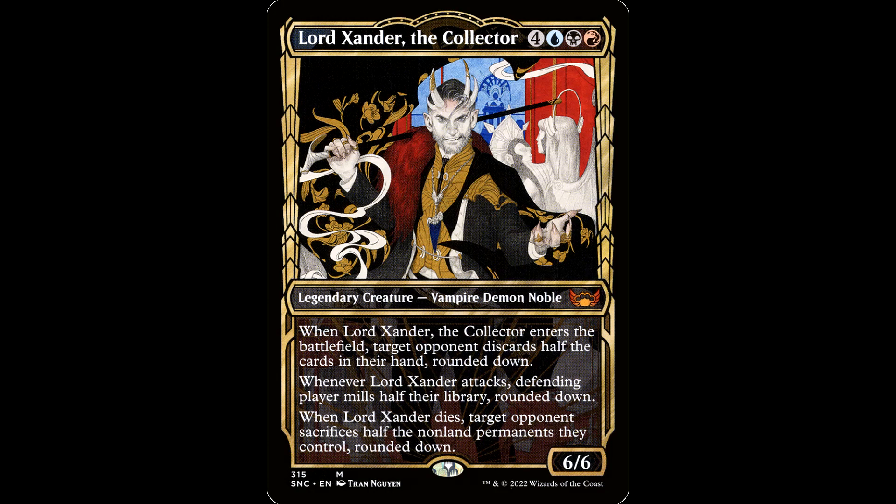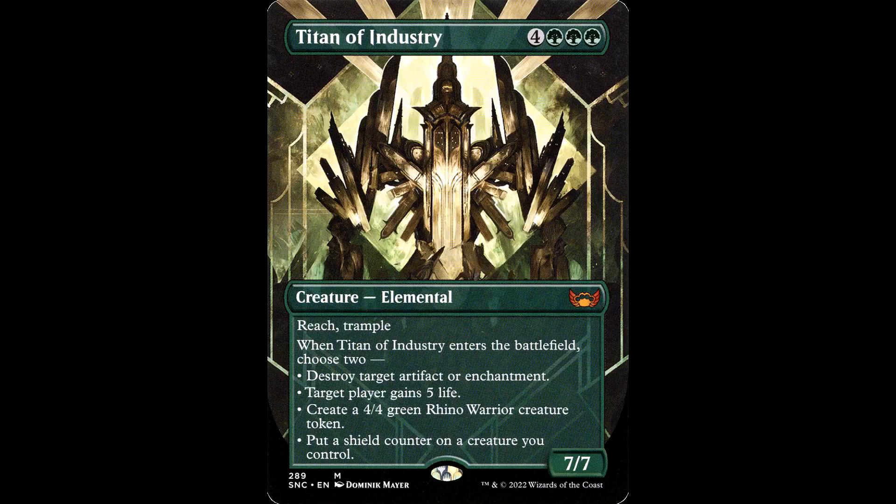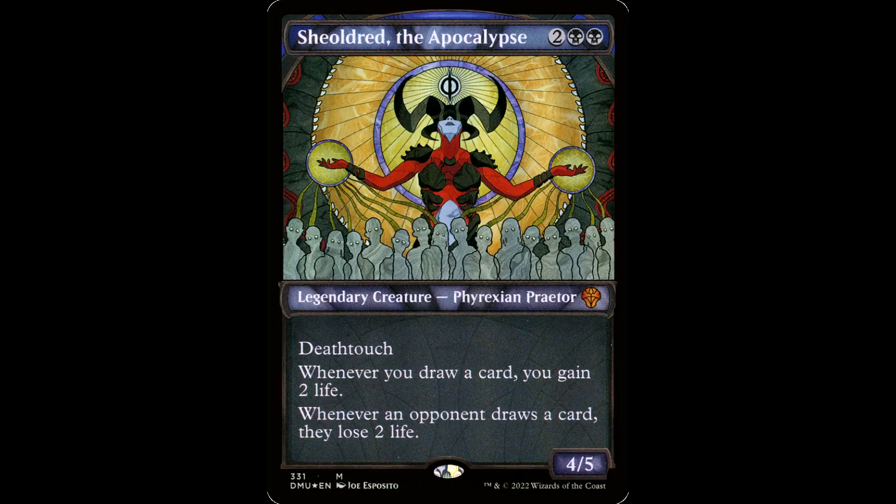Then we fast forward to New Capenna, the New York gangster set. It had that New York gangster art with lots of golden art deco frames where the architecture looks like an Ayn Rand novel or something. I don't even know who Ayn Rand is — it's just something I heard one time. I didn't go to art school. It looks decadent, looks gangsterly in its own way. These are fine, I guess. Take a look at the old Titan of Industry here — it's a building with some buildings hanging off of it. If someone attacked with this, I'd be like, is that a creature? Are you sure? Looks a little cozy in there.